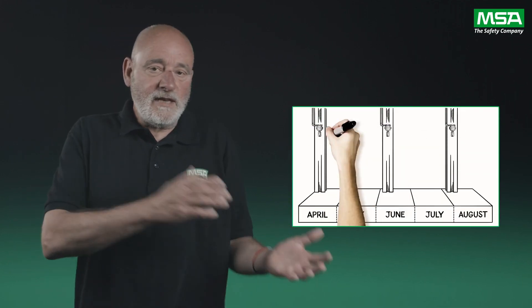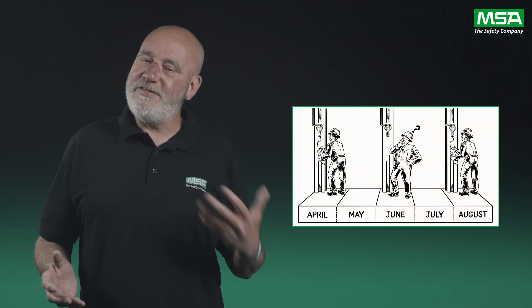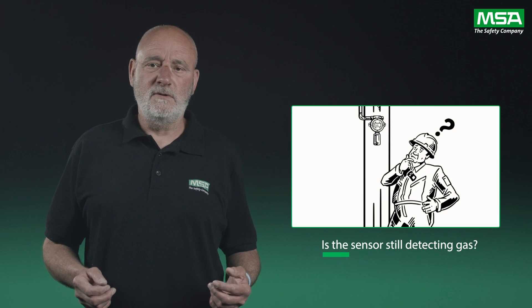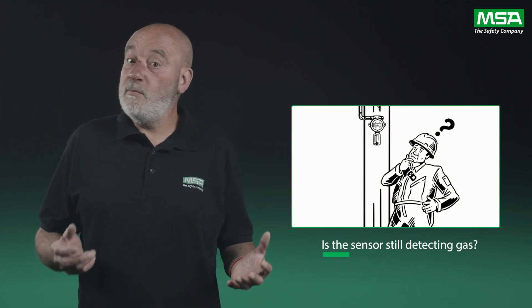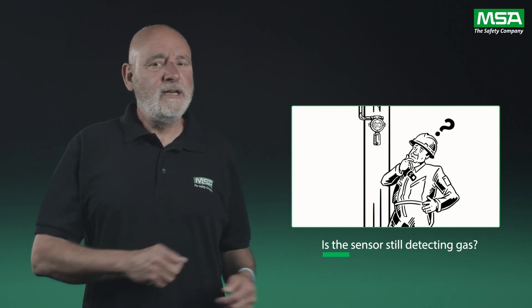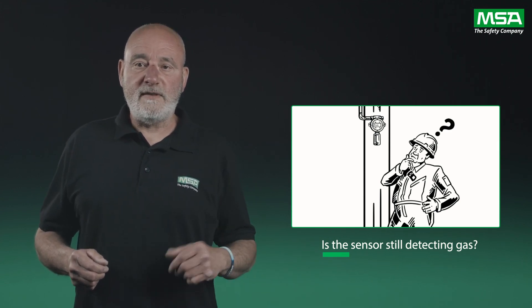Anyone who has serviced a gas detector, and in particular electrochemical cell sensors, will be familiar with the following scenario. Technicians apply gas to the sensor, receive little or no response, and then have to replace the cell. But when did it stop detecting gas? A few days or a few months after the last service? You cannot be certain. And the older the sensor, the more likely this is to occur.